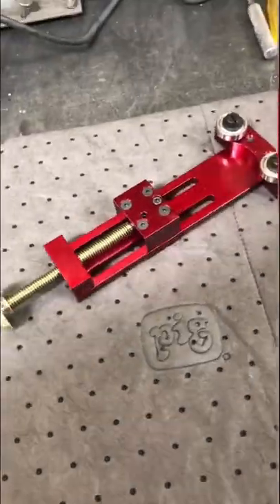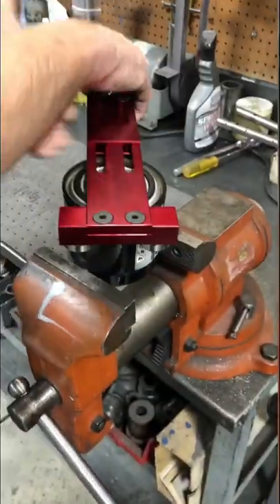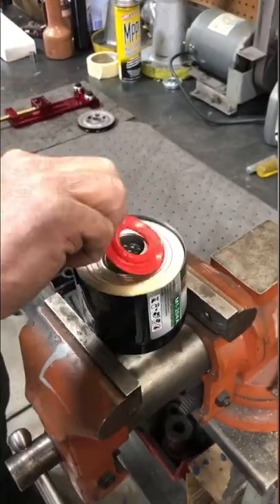We put about 200 miles on the car with the dedicated break-in oil before giving it back to grandpa, and we thought just for fun we'd cut open the filter and see what we found. Typically we probably would have recommended more miles on the break-in oil, but grandpa was getting antsy.